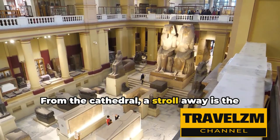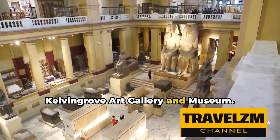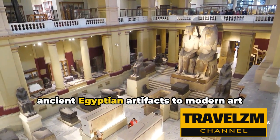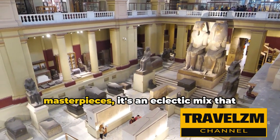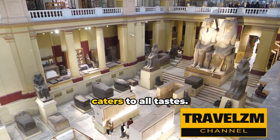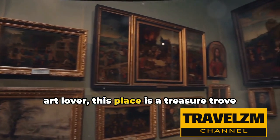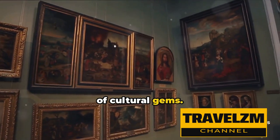From the cathedral, a stroll away is the Kelvingrove Art Gallery and Museum. Home to a myriad of exhibits — from ancient Egyptian artifacts to modern art masterpieces — it's an eclectic mix that caters to all tastes. Whether you're a history enthusiast or an art lover, this place is a treasure trove of cultural gems.